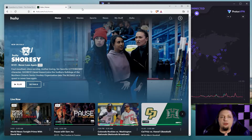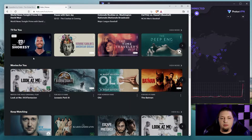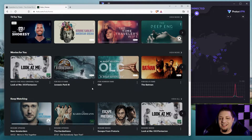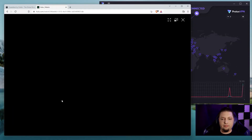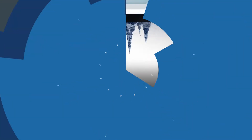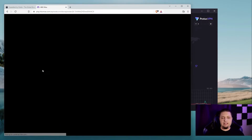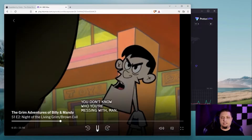Now here I am logged into Hulu. Hulu only works in the US, so of course I am still connected to that Dallas server. Let's try something a little tamer — something more PG-13. And that is working just fine, as you can see. Now I am on HBO Max. Going to hit the Grim Adventures of Billy and Mandy here. Yep, it's working just fine.